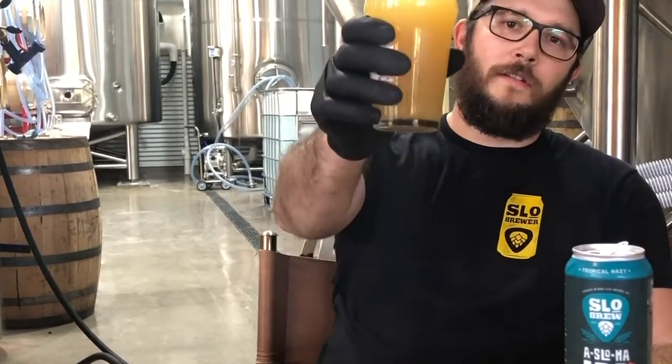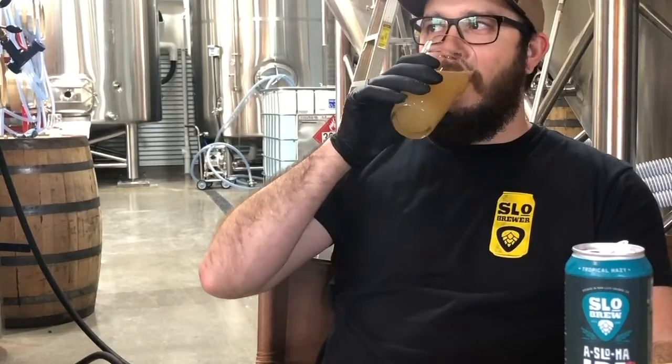If you guys enjoyed this beer, we're distributed all throughout California, or you can buy it online at slowbrew.com/shop, where we'll deliver it directly to your door for free. Cheers, guys.